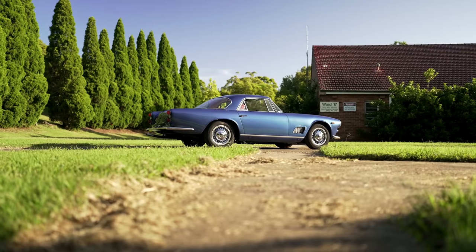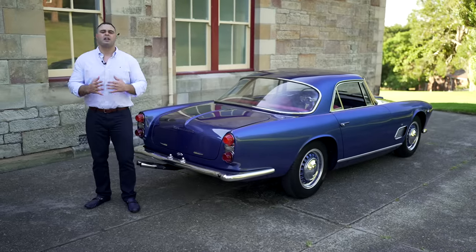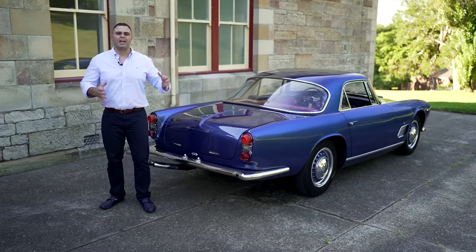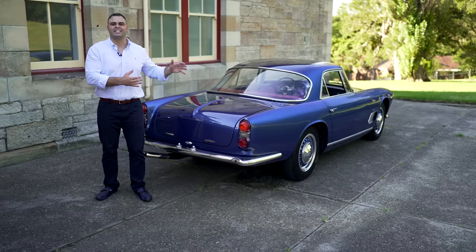A car like this is very precious today. Values keep going up and up. There is nothing that's going to turn back time, and this, my friends, is a time capsule here today.